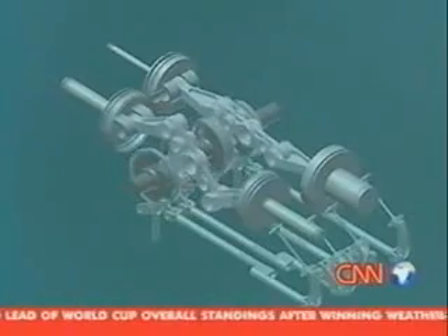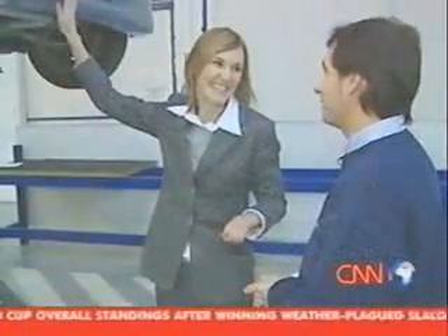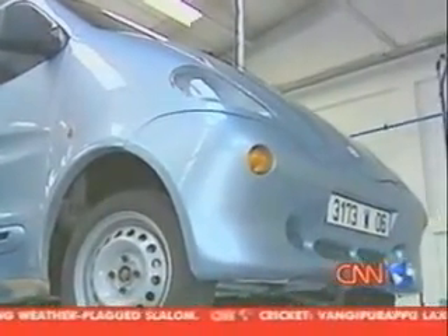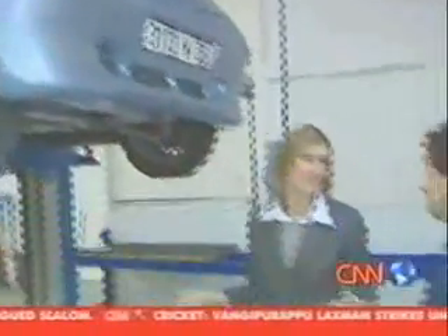It looks like a toy car, but it's real. The technology looks like a toy car because the body is in fiberglass and the chassis in aluminum. Even if it seems to be a toy, it's really a car and it's a good technology for this kind of vehicle.